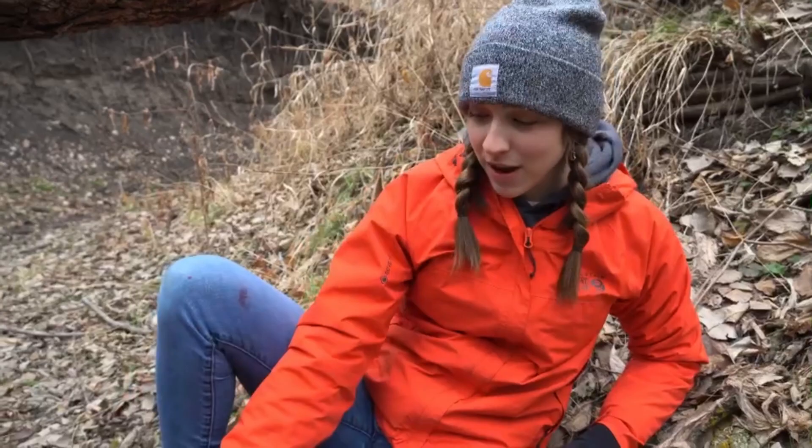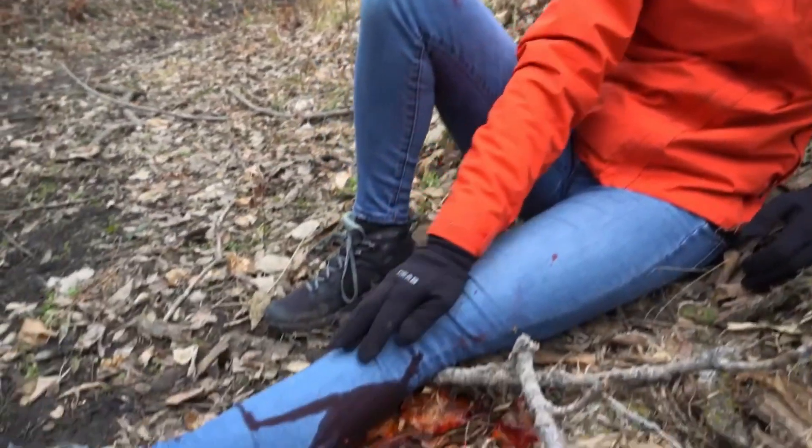We all jumped off the ridge because we didn't want to get struck by lightning. In the process, I broke my tib-fib, which you can see is bleeding quite heavily.